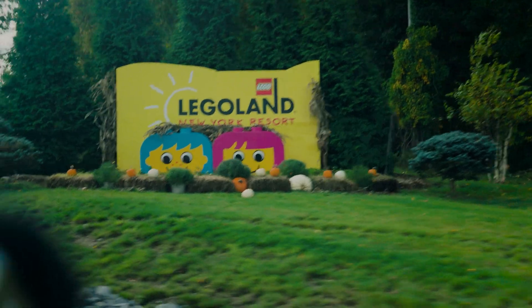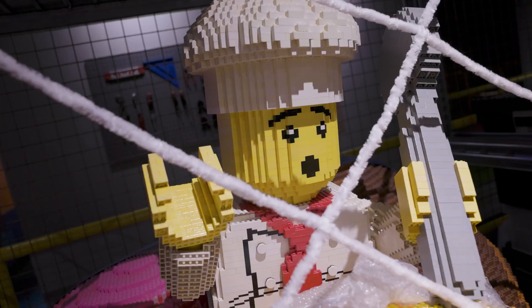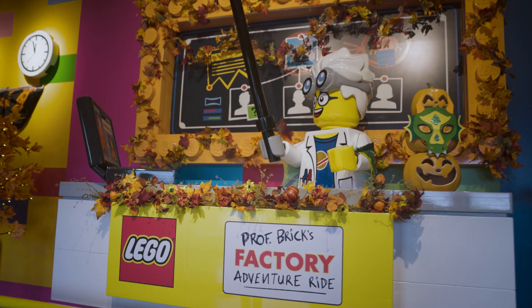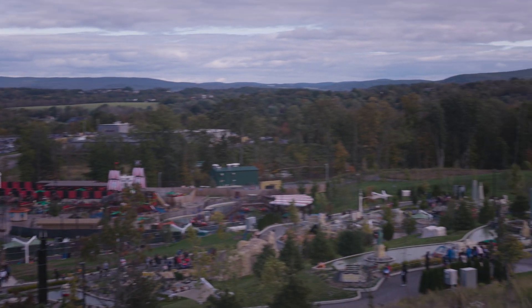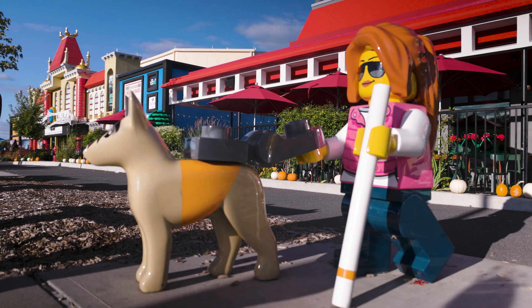I've been to some of the other Legolands before — Florida, Billund — but New York is really my favorite Legoland because it's so new and fresh and everything is so clean. The buildings are brand new, the rides are brand new, so everything's got a nice sheen to it. It's a fun park in a really beautiful part of New York State, with mountains and foliage surrounding the park. It really just has a beauty to it.